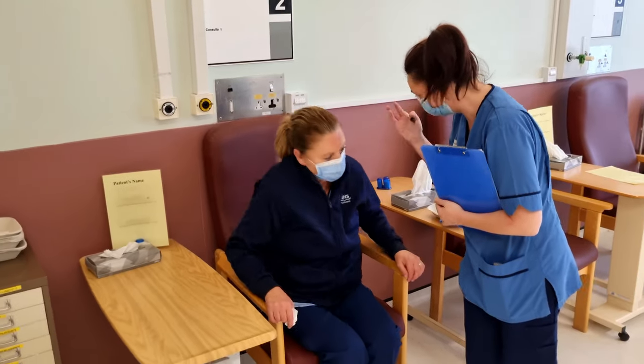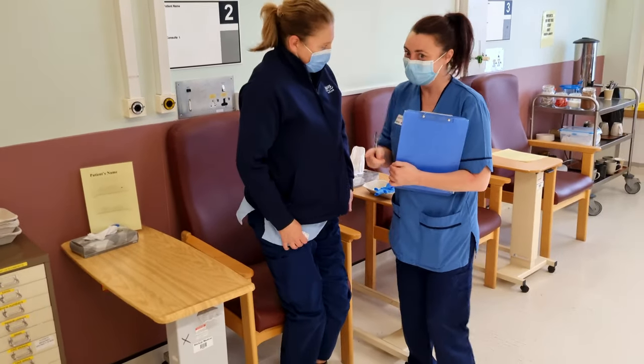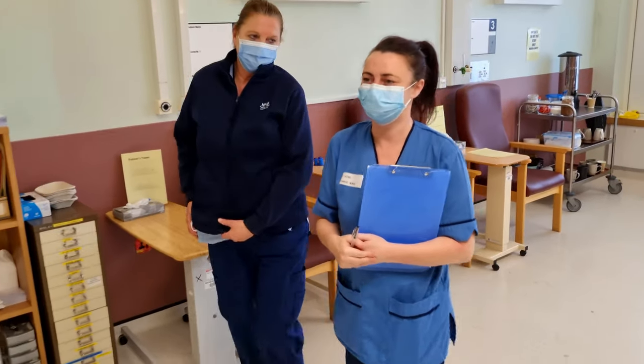Sometimes glare can interfere with tasks like driving or seeing when the sun is low in the sky. When the cataract starts to affect your quality of life or the pleasures of sight, it can be treated with surgery.